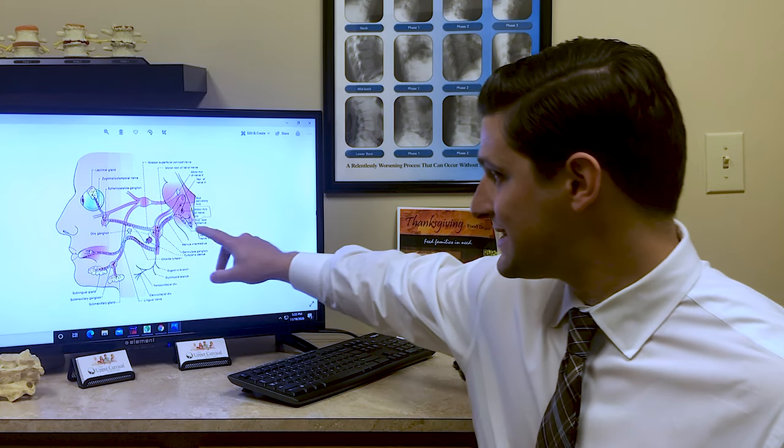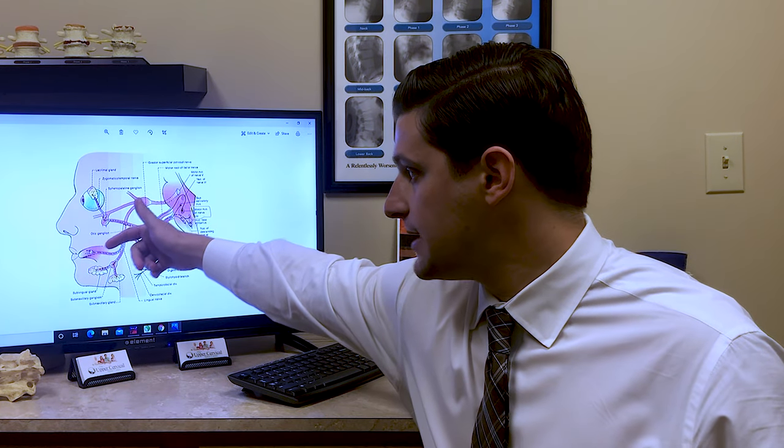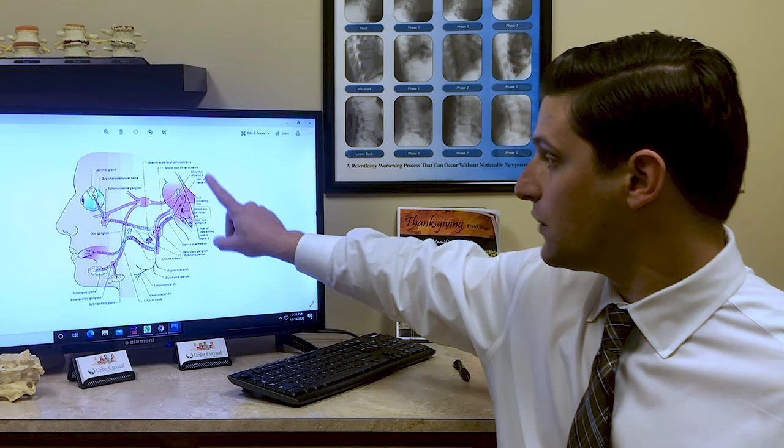We end up with dry eyes and dry mouth, and half of our face just not working like it should. We know from neurology that the facial nerve controls all of this. The facial nerve comes off the brain stem and innervates multiple parts of the face, including the eye, cheek, and mouth. But if there's interference to that facial nerve at the location of the brain stem, we get abnormal messages from the brain to the facial nerve and back.